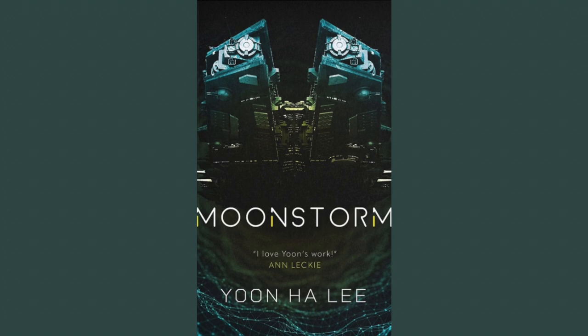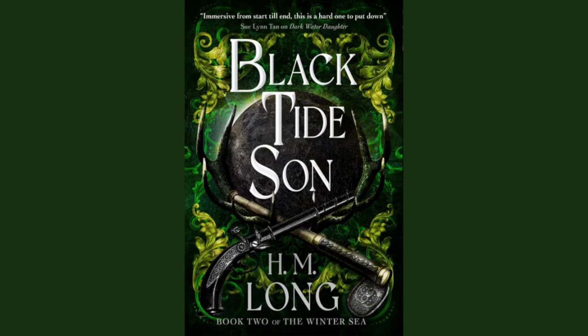Moonstorm by Yoon Ha Lee. The publisher is Solaris Books. The artist is Martin Stiff. The publication date is June 2024. When I initially saw this, I thought — ooh, space opera, epic adult sci-fi — but turns out this is a YA. That's an interesting direction because this style is more commonly used in adult sci-fi books. I'm interested to see how this goes over with everybody once it's released.